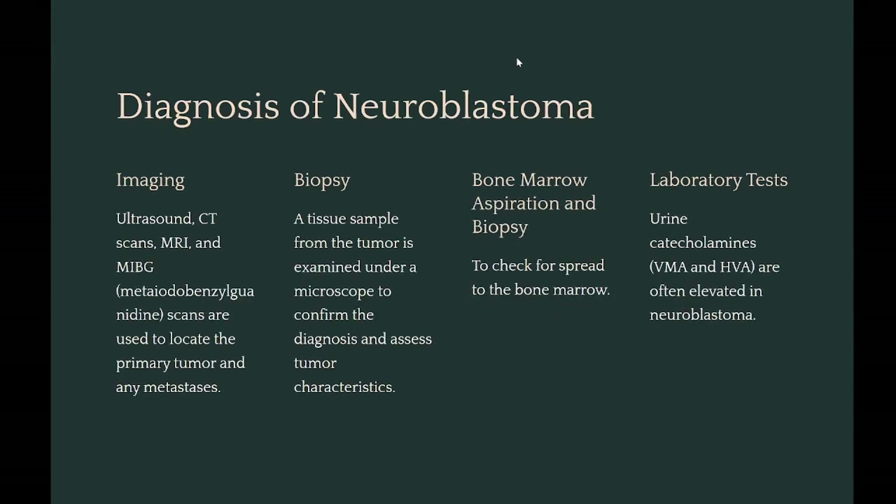Diagnosis imaging: ultrasound, CT scans, MRI, and MIBG (metaiodobenzylguanidine) scans are used to locate the primary tumor and any metastases. Biopsy: a tissue sample from the tumor is examined under a microscope to confirm the diagnosis and assess tumor characteristics. Bone marrow aspiration and biopsy are performed to check for spread to the bone marrow. Laboratory tests: urine catecholamines, VMA, and HVA are often elevated in neuroblastoma.